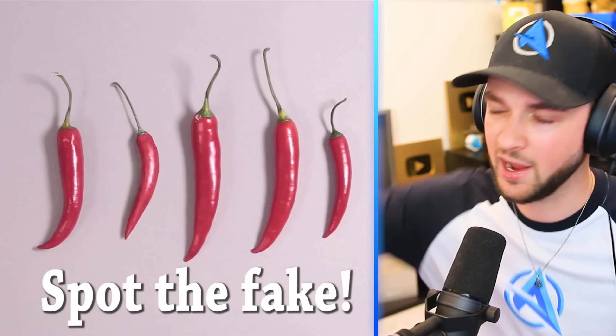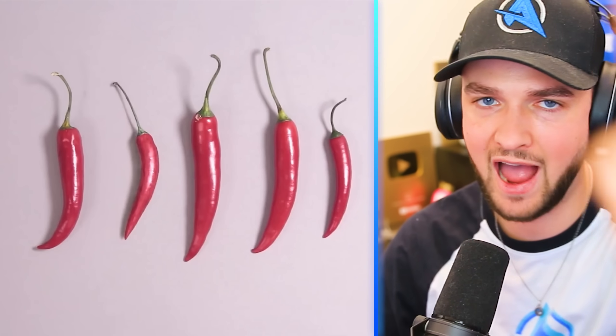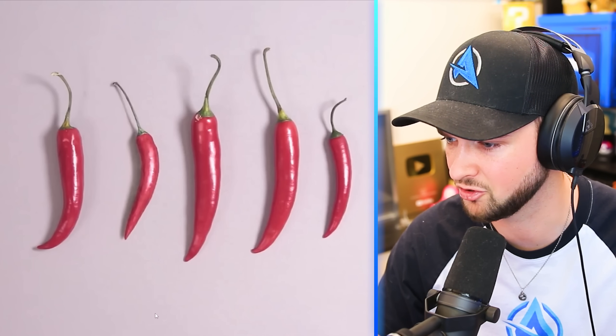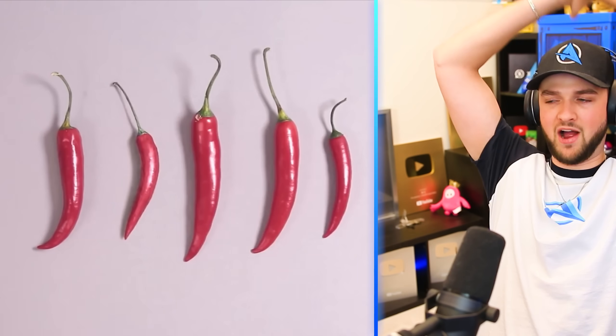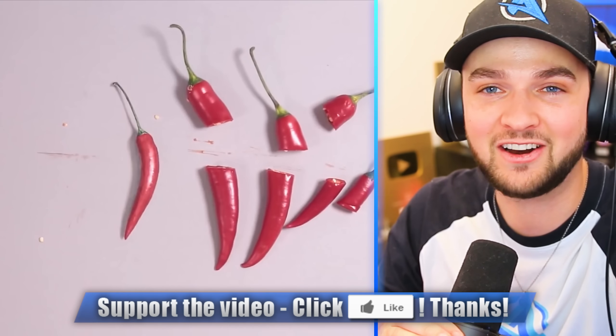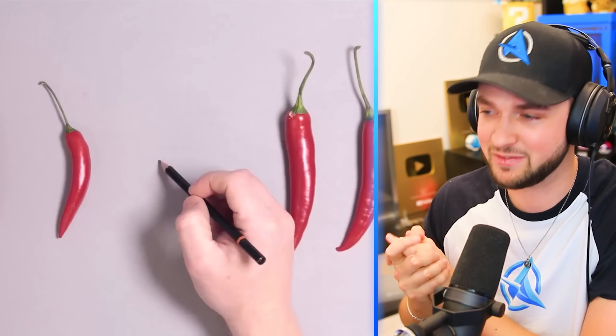Spot the fake. Okay, I got the last one wrong. If I get this one right, you have to hit the like button. I reckon it's this one, only because the green is slightly different to all the others. Let's see if I'm right — you can play along as well. Yes! You got it — hit the like button.